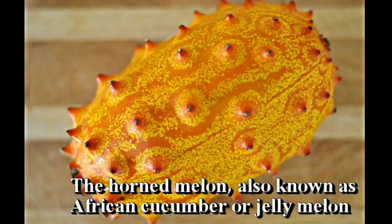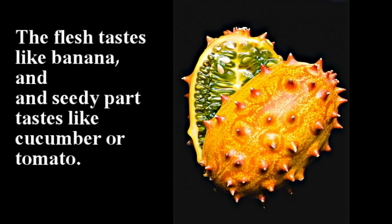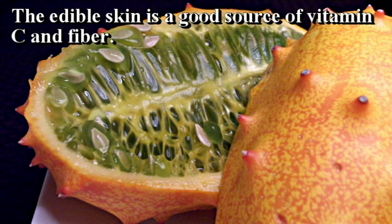Horned Melon. Horned Melon, also known as African Cucumber or Jelly Melon. The flesh tastes like banana and the seedy part tastes like cucumber or tomato. The edible skin is a good source of vitamin C and fiber.